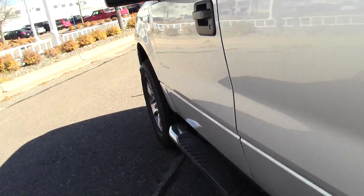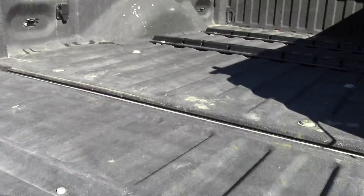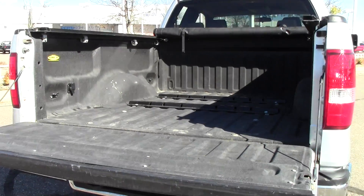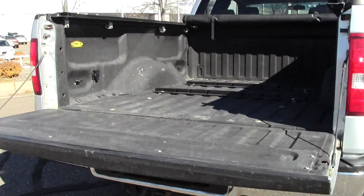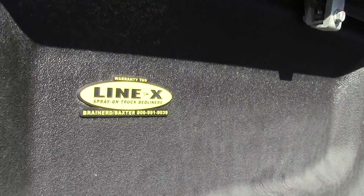On to the bed. Liner — to be more specific, it's a Line-X liner, phenomenal brand.